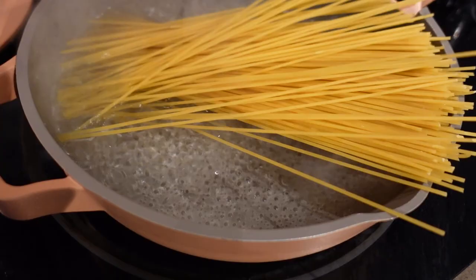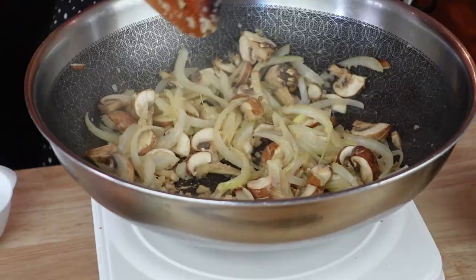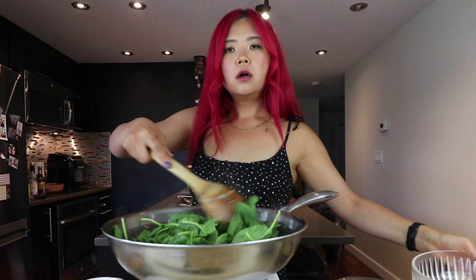We're just going to cook that up — it smells so good. I already have my pasta cooking, so before you make this, you want to start boiling your water and get your pasta going — this is a very quick process. Now we're going to add spinach. I'm using baby spinach — I always buy the pre-washed ones in the package. I'm adding in three to four cups because I know it's going to turn into nothing.